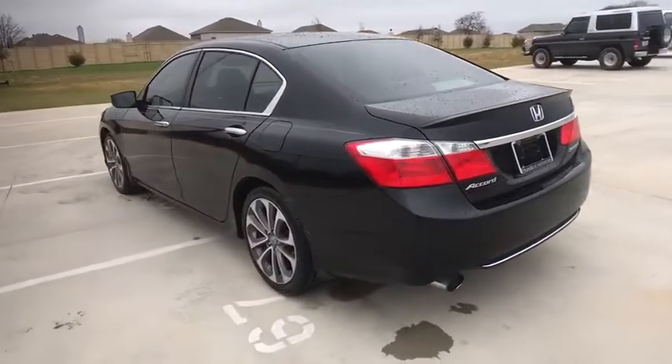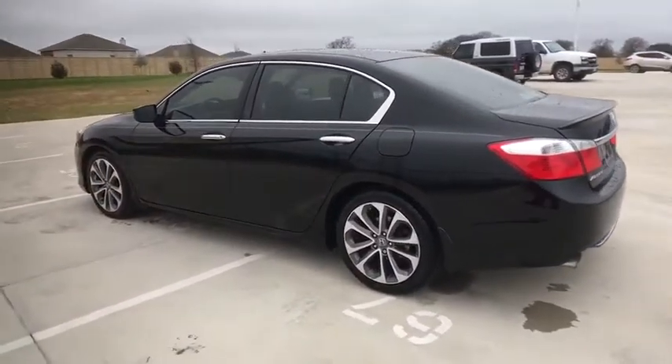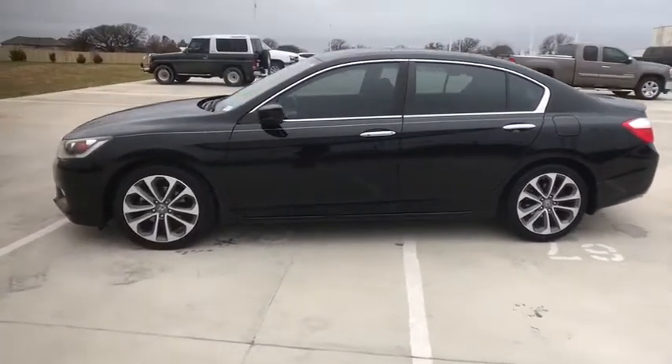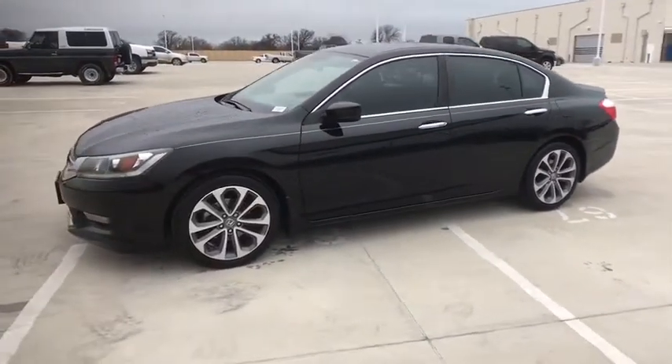Power steering, aluminum wheels, cruise control, floor mats, four-wheel disc brakes, climate control, front-wheel drive, AM-FM stereo radio, rear defrost, passenger airbag.